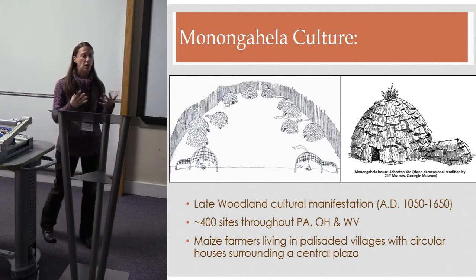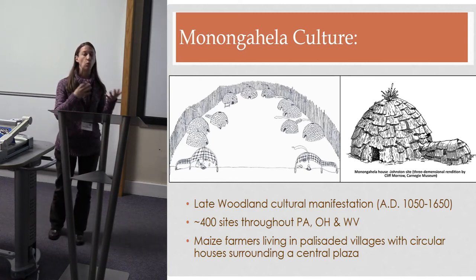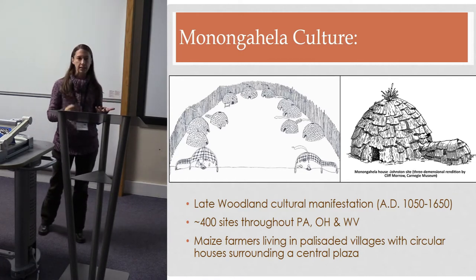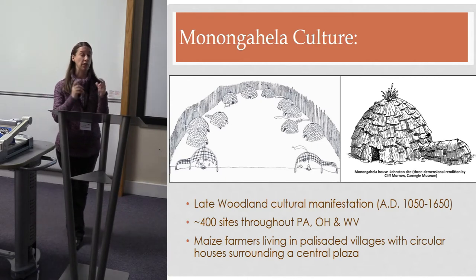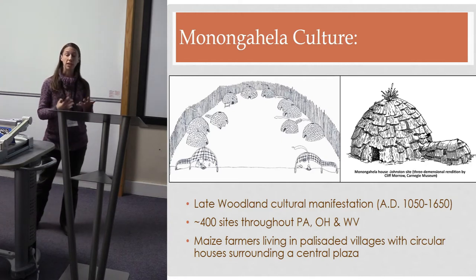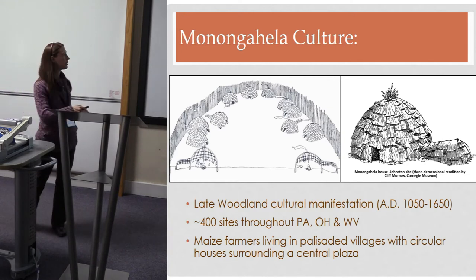The Monongahela cultural tradition is what we call the late Woodland time period, roughly 1000 AD to about 1600 AD. There are about 400 of these sites known in western Pennsylvania, Ohio, and West Virginia, essentially focused on the Monongahela River watershed. The Monongahela people were sedentary maize farmers who often lived on first or second terraces.